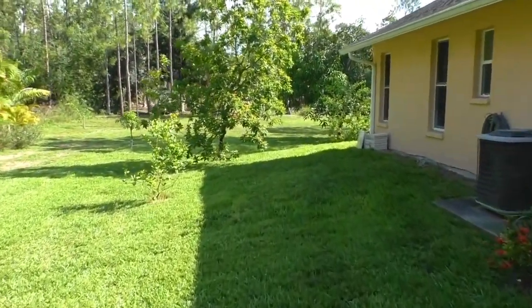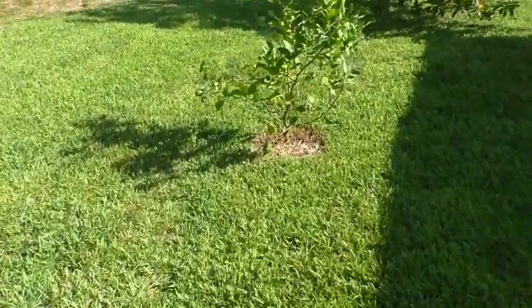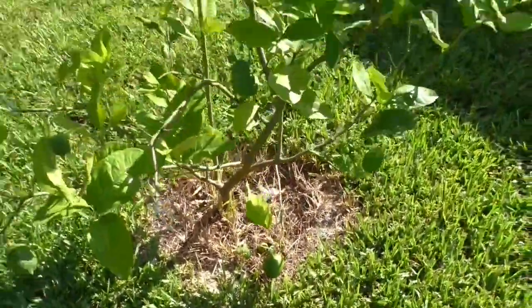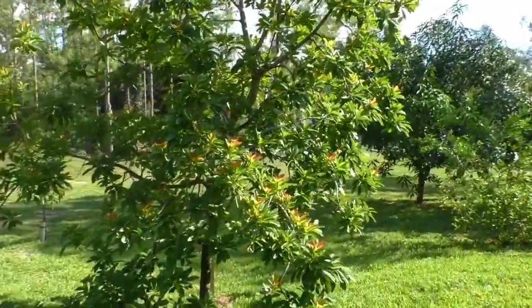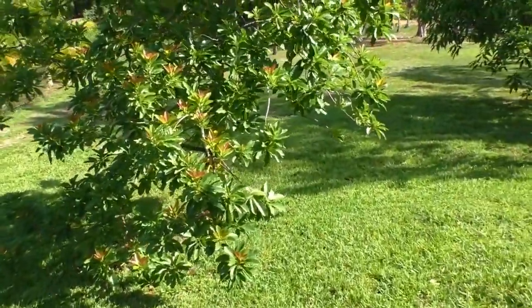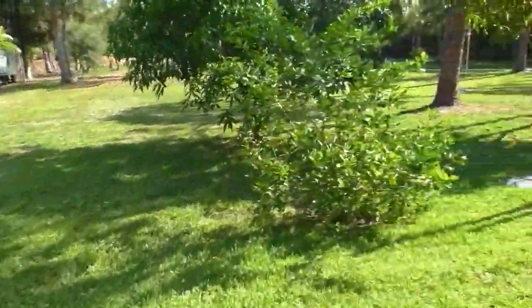This little tree here is a lemon tree and you can see I've got some lemons on it. I'm looking forward to those. I've got an avocado tree here, which I haven't had a lot of success with yet, but it did flower — but then Irma messed things up with that.